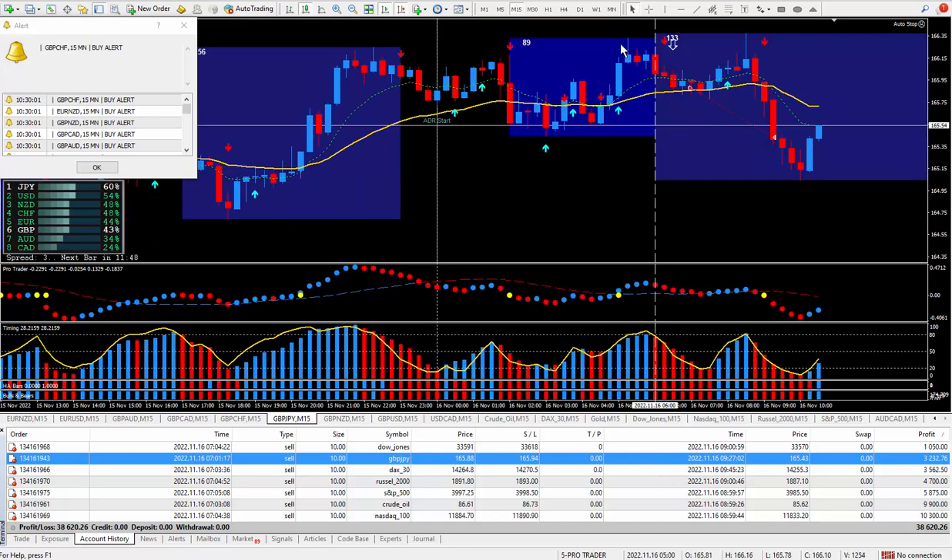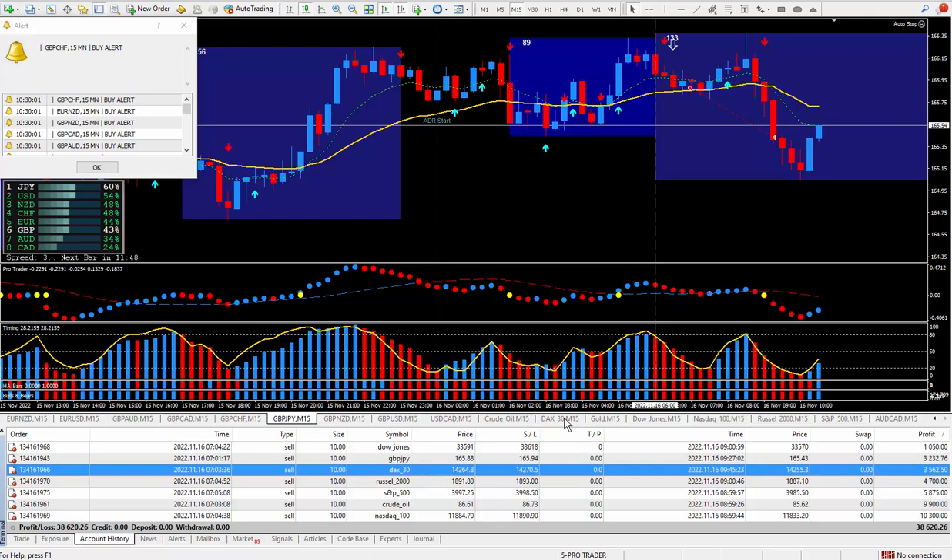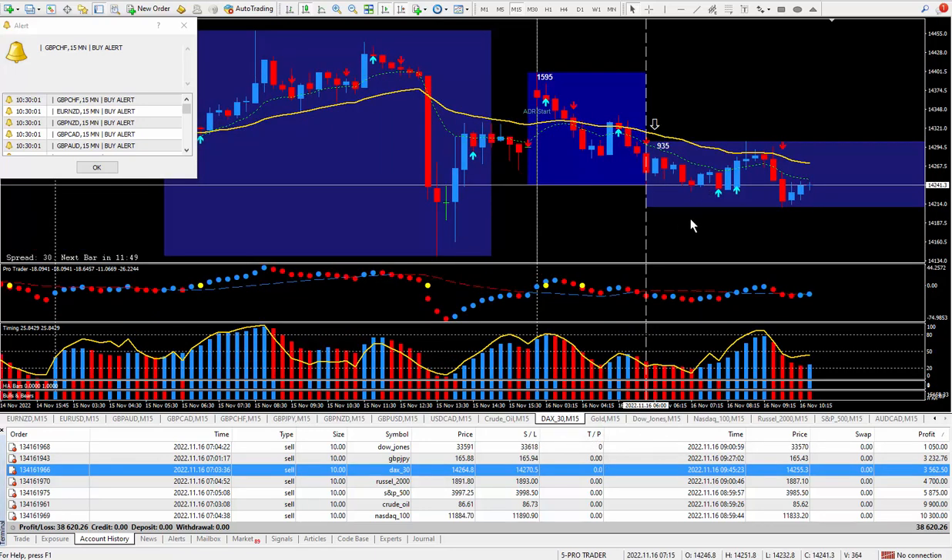Moving right along to the next trade — the pound yen. There's the arrow to remind me I wanted to be selling. It topped out here several times and eventually went in the direction of the daily trade plan. I could have made a little bit more but I was happy at the point that I closed out the trade. It looks like I closed out with 44 pips, and those 44 pips paid out three thousand two hundred and thirty-two dollars.